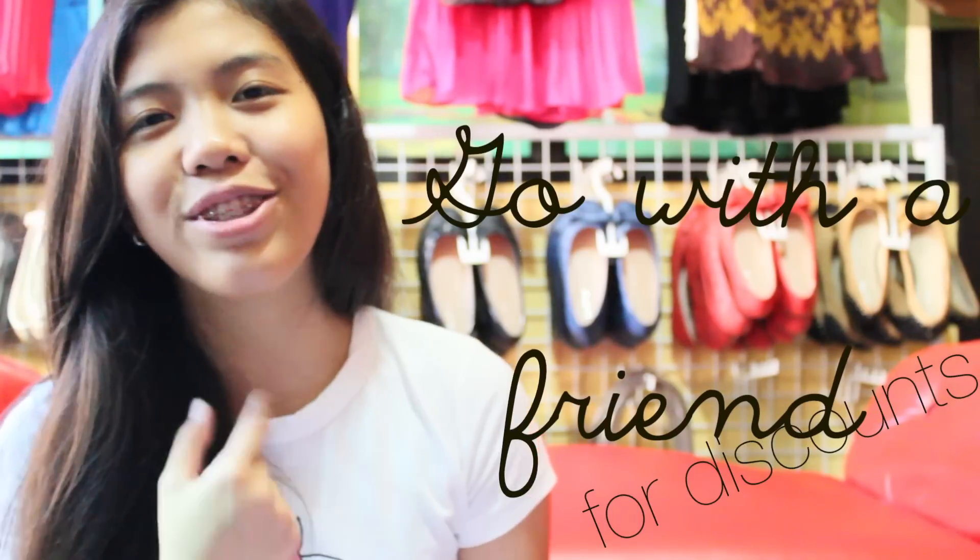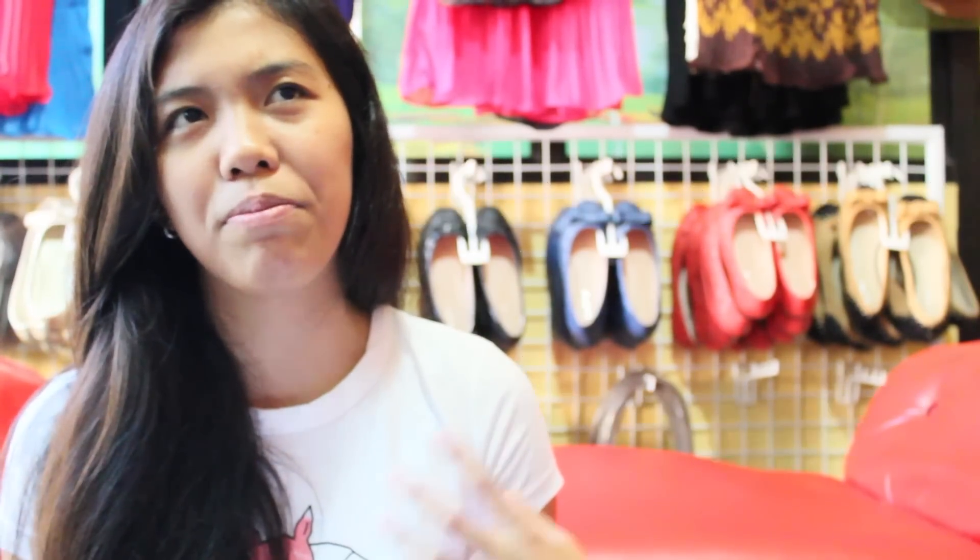The fourth thing is you can always go with a friend for discounts. I always use that trick because apparently some thrift shop owners can give you discounts if you buy a large amount of clothes. So to save money and not buy all the clothes by yourself, you can ask a friend to go with you and get some discounts. I always do that — guilty!